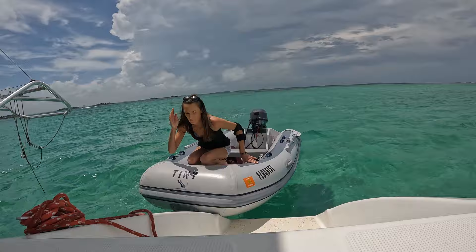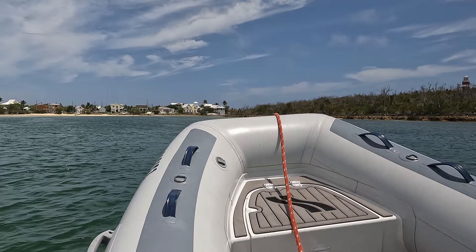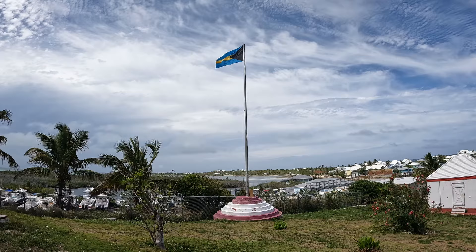I'm going into town to the grocery store because we need a few things. We're anchored right outside the channel in Hopetown. There's a lighthouse ahead of me, and I might go check it out.